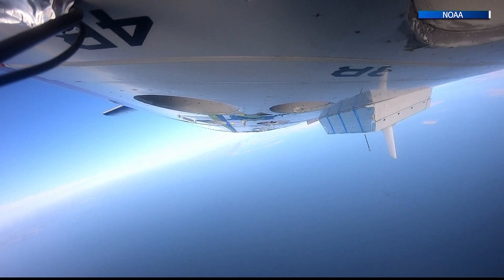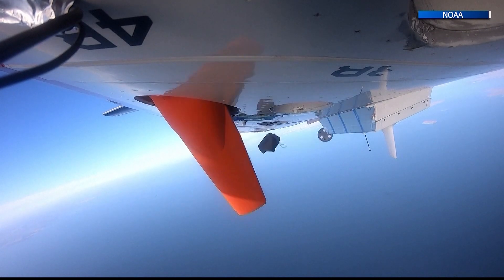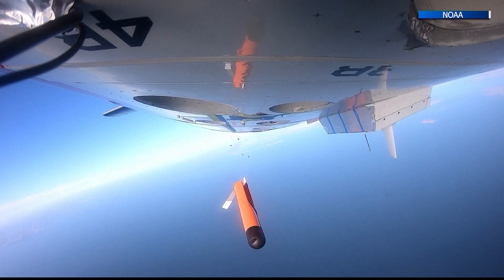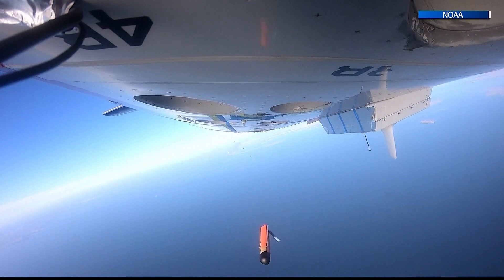The crews have been testing the aircraft's abilities to safely drop from the plane, stay in range, and collect accurate information. For the first time this year, they will be sent into actual storms.